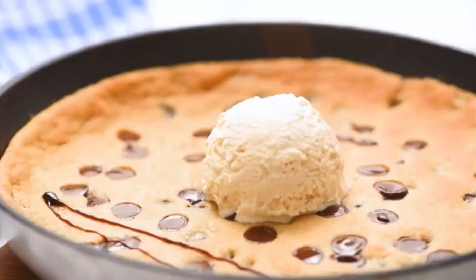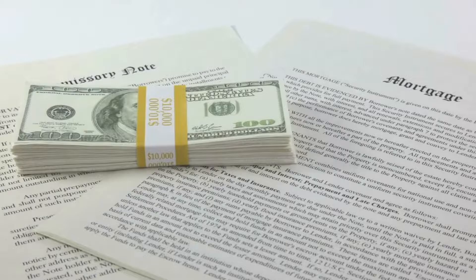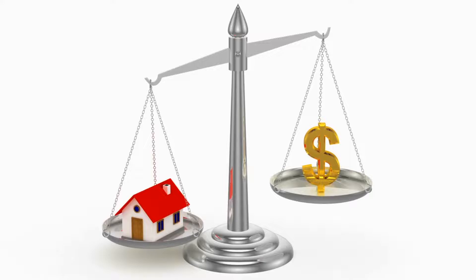...deliciously nestled on top of a warm chocolate chip cookie. So what is a down payment exactly? Your down payment is the initial portion of cash money that you are contributing to the deal. It is calculated as a percentage of the total purchase price of the home. So if you're buying a million dollar home and you've decided to save up for a 20% down payment, you would need to save two hundred thousand dollars.